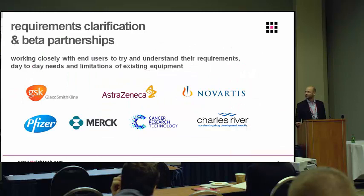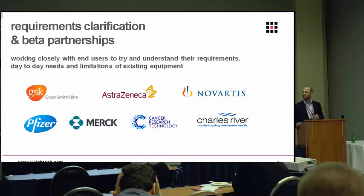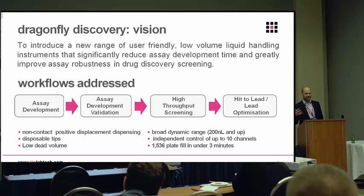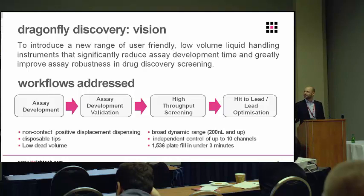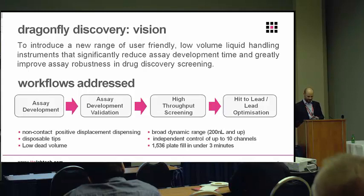We started talking to our customers — some of these have become our beta partners — about their needs. We'll be hearing from Melanie later from GSK, who've been our closest working beta partner on this project. We've tried to gather requirements from a broad range of companies and screening centers. The vision we came up with was that we could push this technology into the entire workflow of drug discovery, from assay development through validation into HTS and even beyond, with hit-to-lead and lead optimization. The instrument we've designed is geared towards not just satisfying one or two parts, but doing the whole workflow, using a common dispense technology in the head while changing software features and peripheral aspects to suit each area.